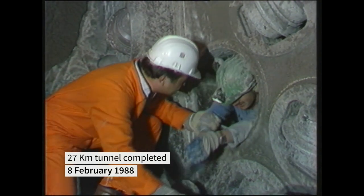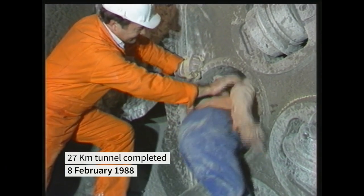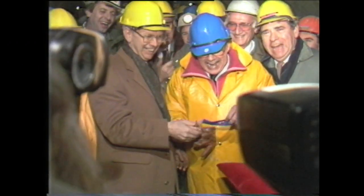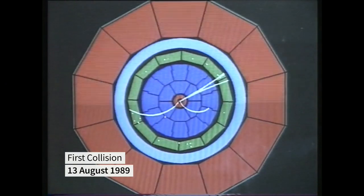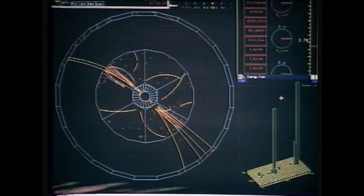On the 8th of February 1988, the two ends of the 27-kilometre ring came together with just one centimetre of error. The first beam circulated on the 14th of July 1989. Collisions at 90 GeV came one month later on the 13th of August, during the accelerator's five-day pilot run. Just five years and eleven months after the groundbreaking ceremony, the quest was on.